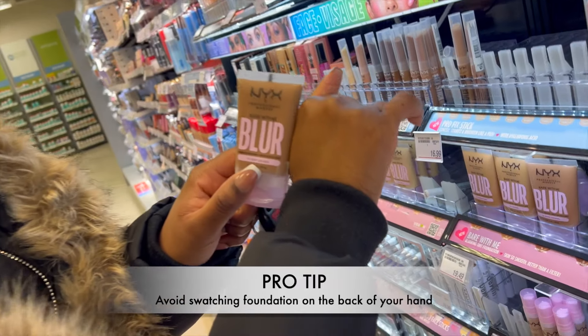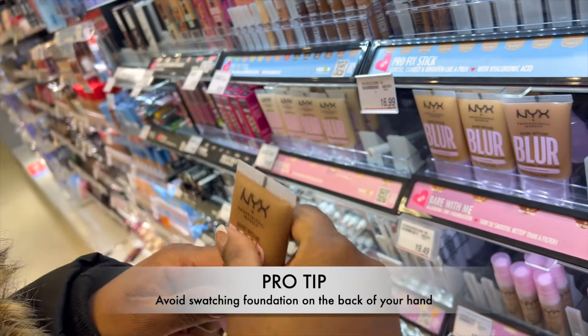Pro tip: do not judge your skin tone based on the back of your palm — you can see right on my wrist these are two very different skin tones. You want to always look at your jawline. Your jawline is the main reference point because it sits right between your face and your neck, and your true tone is always right there.